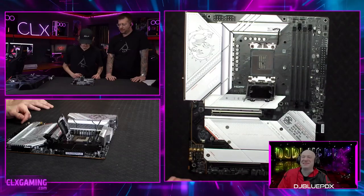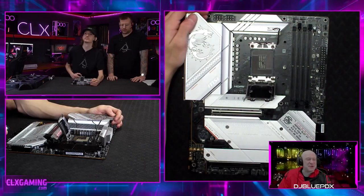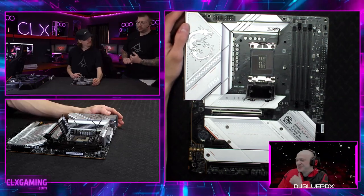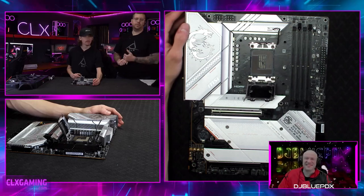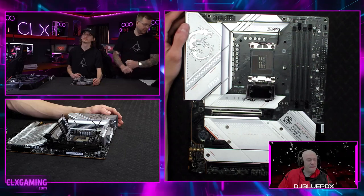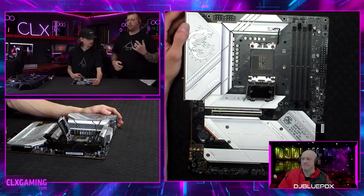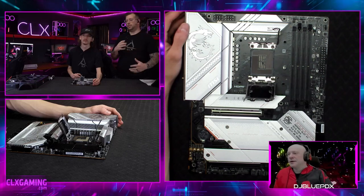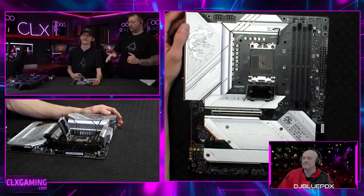Let's jump over to the Intel Core i9-13900KF processor. This is a 24-core, 32-thread processor — it's got eight P-cores and 16 E-cores. The P-cores are performance cores, and those eight do have Hyper-Threading so we get 16 threads from those eight cores. The 16 E-cores are efficiency cores, which help when you're just navigating your desktop or doing web browsing — they use less power.